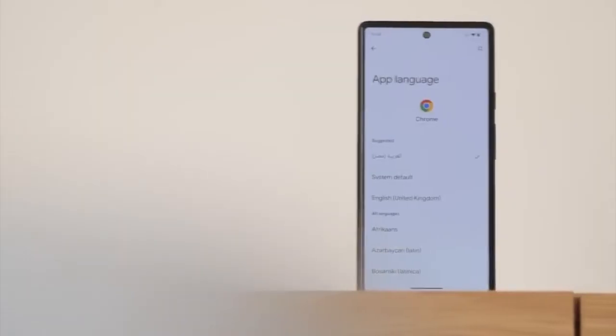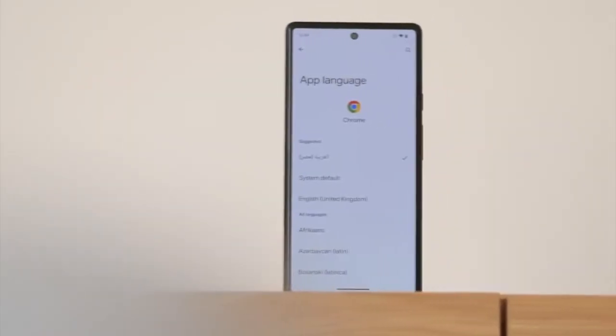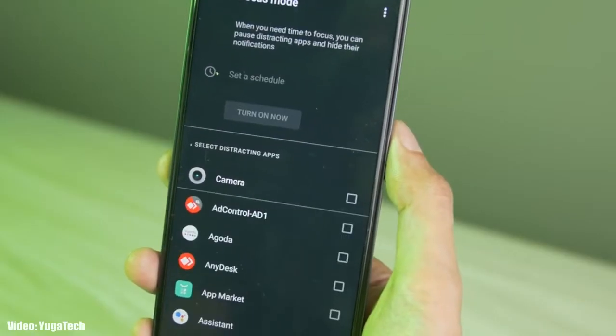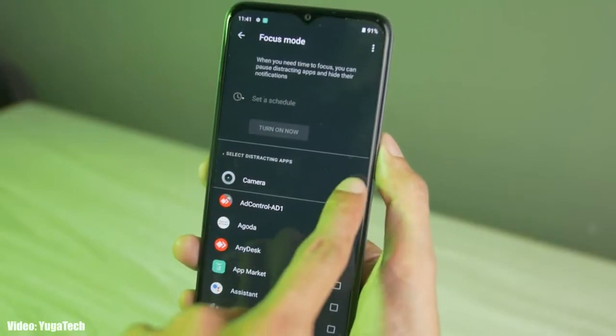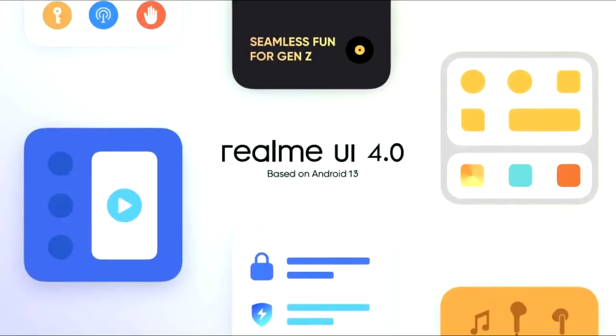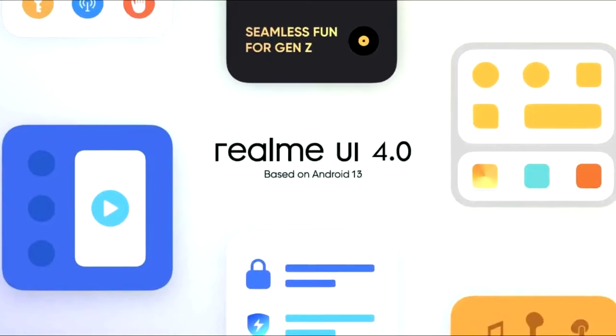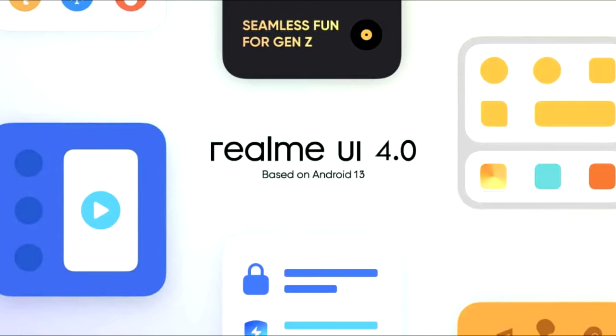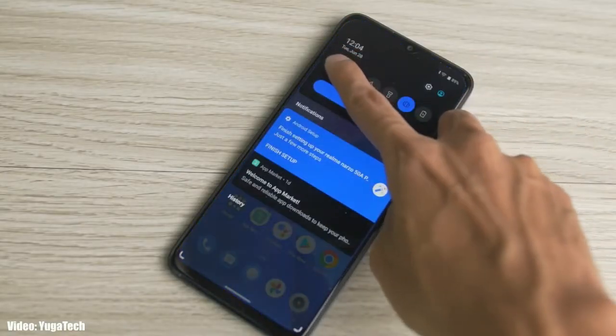Android 13 brings new features like per-app language, improved media player, combined security and privacy settings, and a lot more. On top of Android 13, there will be a custom skin from Realme called Realme UI 4.0. Realme UI 4.0 is currently under development, but you can expect new enhancements in the UI and features based on Android 13.